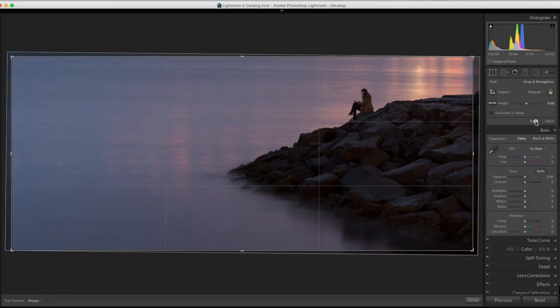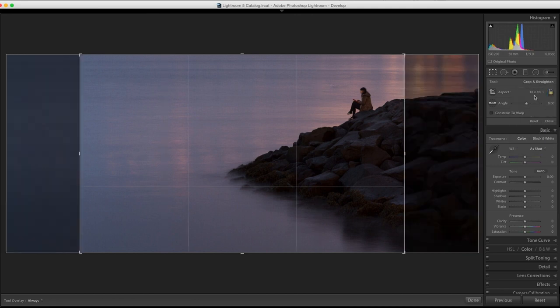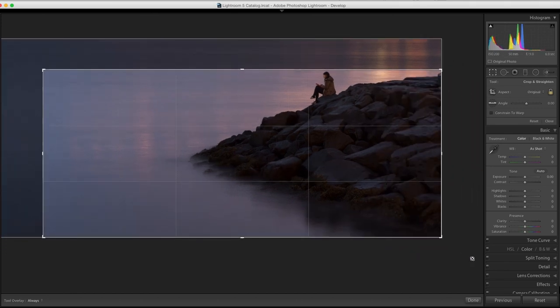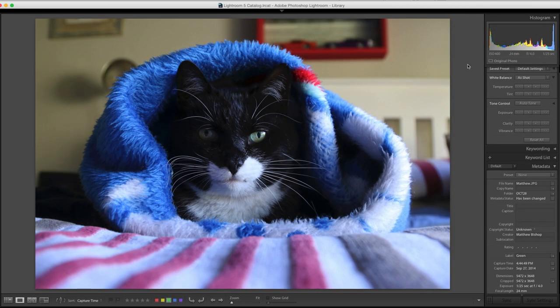I do like the crop — this is not a standard aspect ratio, it looks like a 21:9 ratio, which we've discussed before as one Christina really likes, and it works really well for this image. I agree with everything said — this is awesome.